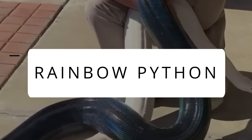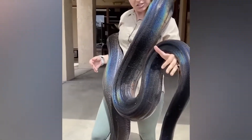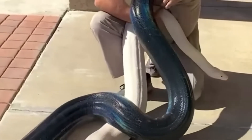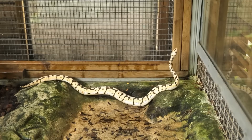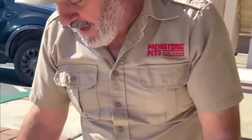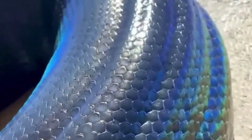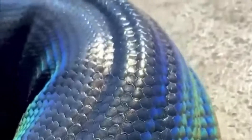Rainbow Python. A video of a python on TikTok aroused the curiosity of animal lovers and enthusiasts all over the world because of its fascinating color. It was later identified as a white-lipped python, or a rainbow python. These rare species of pythons are only kept by zoos or extremely well-trained reptile keepers, and they have to be kept in controlled environments due to their aggressive temperaments. So don't be fooled by their pretty colors.